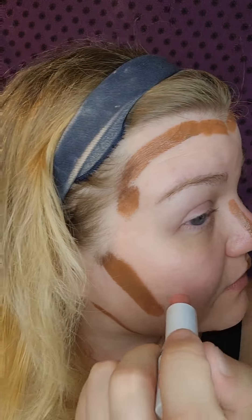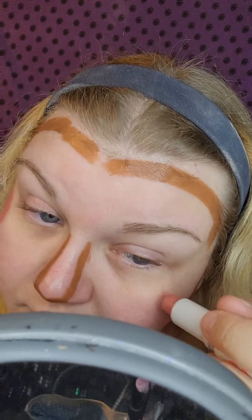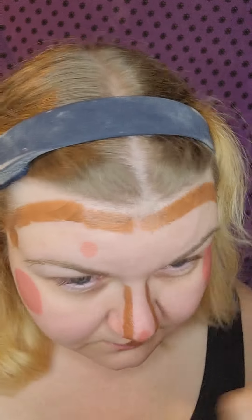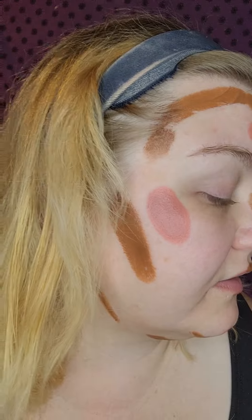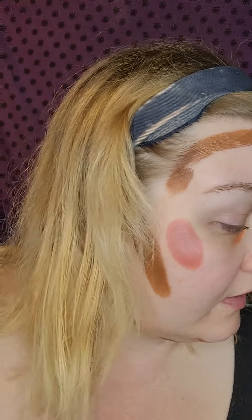I'm going to use the Floss Beauty — or Floss Cosmetics, I'm not sure which — cheek and lip tint. Actually, it is a tint. And the shade is Sandals. I want to do my color correcting first, so I'll just pop a little bit of my orange concealer here and blend that out.